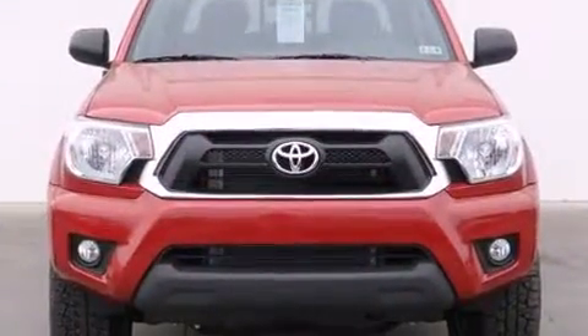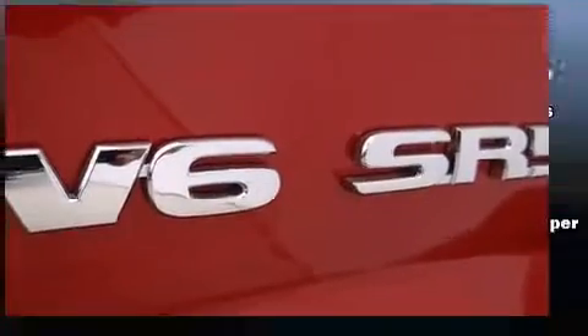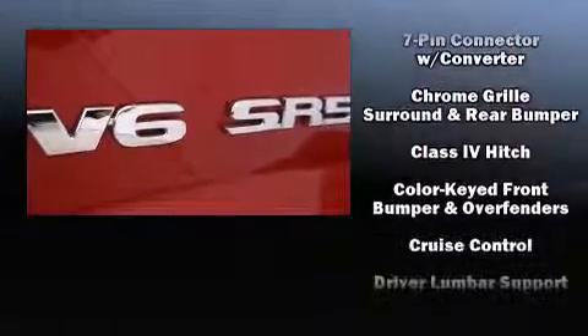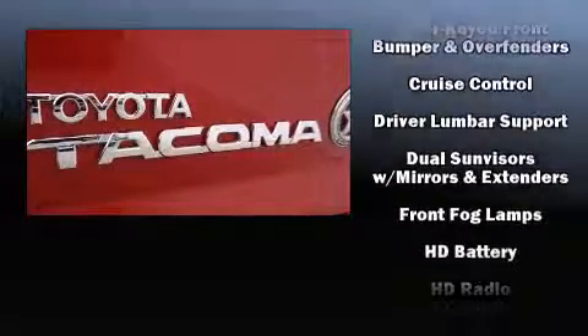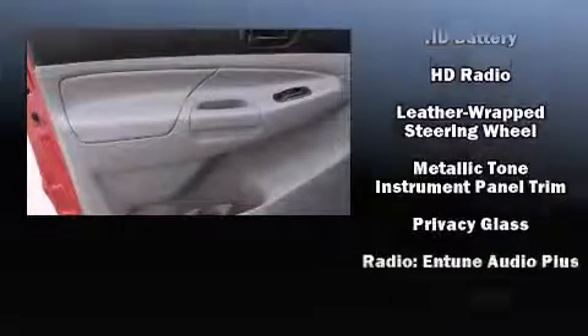Toyota ensures the safety and security of its passengers with equipment such as head curtain airbags, front side impact airbags, traction control, brake assist, anti-whiplash front head restraint, ignition disabling, and ABS brakes.